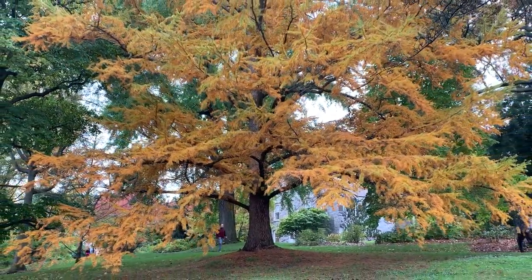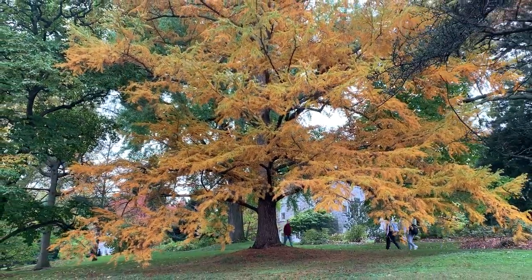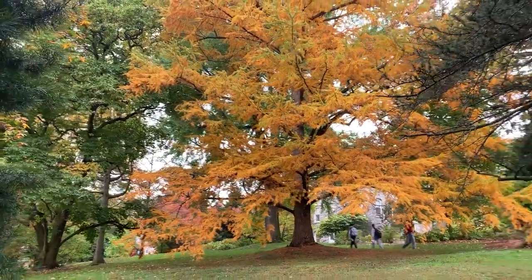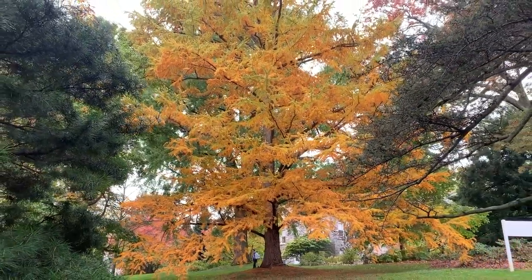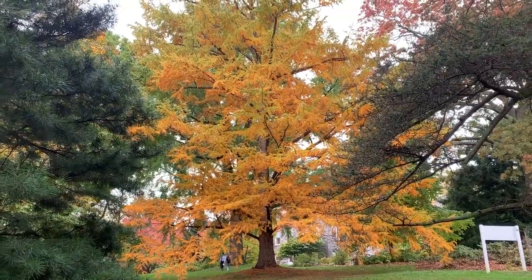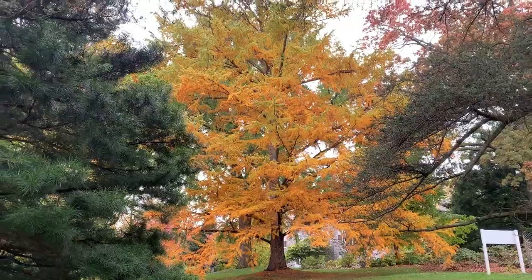These deciduous conifers grow best in moist, acidic, organically rich loams in full sun and may struggle with hot and humid summers. However, this tree is doing wonderfully here at the Scott Arboretum despite this past summer. We also have Metasequoias and Taxodium, which are also deciduous evergreens, but the ones here at Scott Arboretum have not started turning color yet.